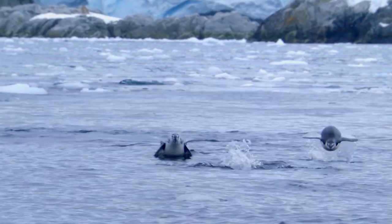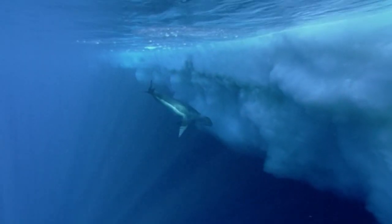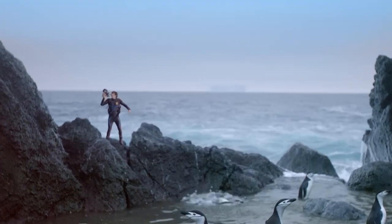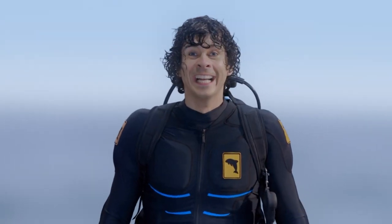Yes! He's found his friends. So long, leopard seal. Phew! I made it!